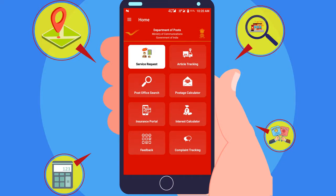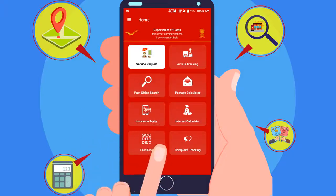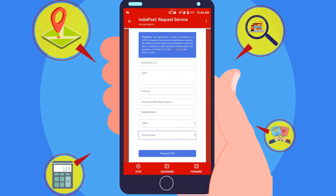Service Request will provide essential postal services like mail delivery, service of IPBP, financial services and Post Office Savings Bank services at the doorstep of customers on request.